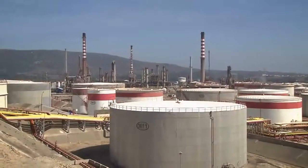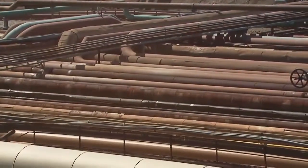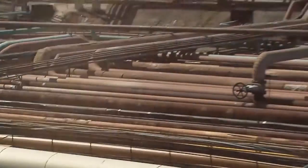The finished products are stored in large tank farms ready to be transported to the end users via a combination of pipelines, rail, road and waterways.